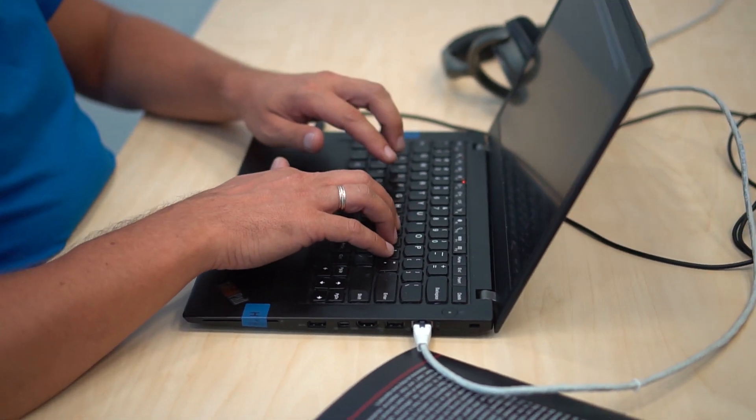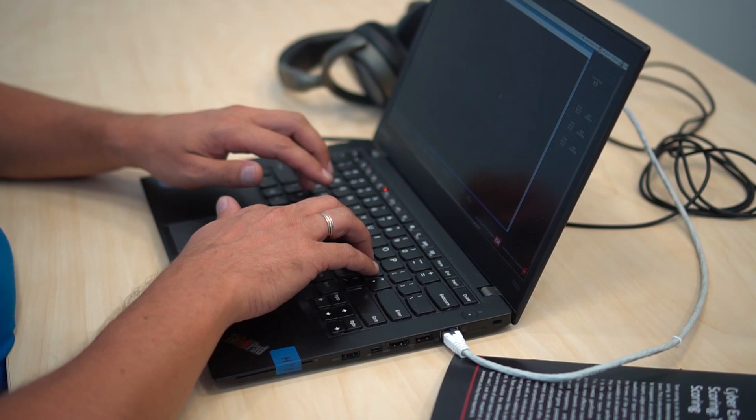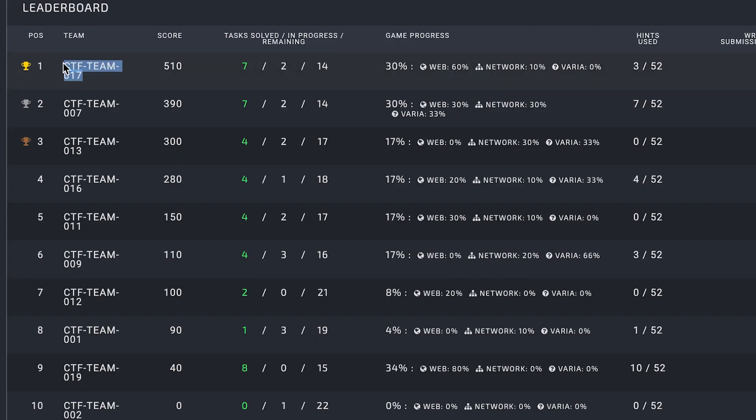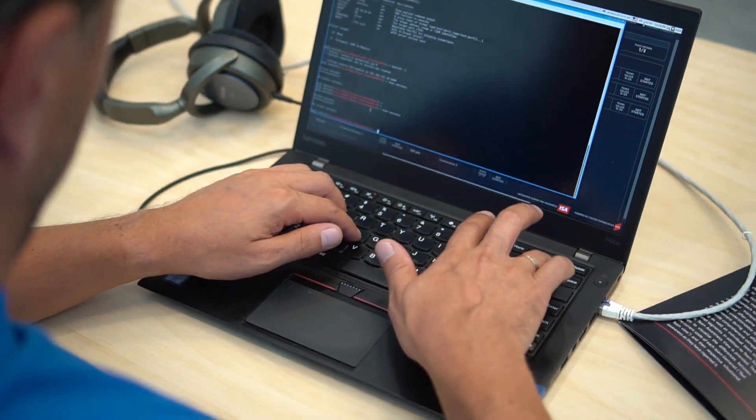I have been doing CTF since I was a child — hundreds, maybe thousands. In CTF, your mission is to find the flag, which is usually a string of text. You must use your knowledge and imagination to start digging.